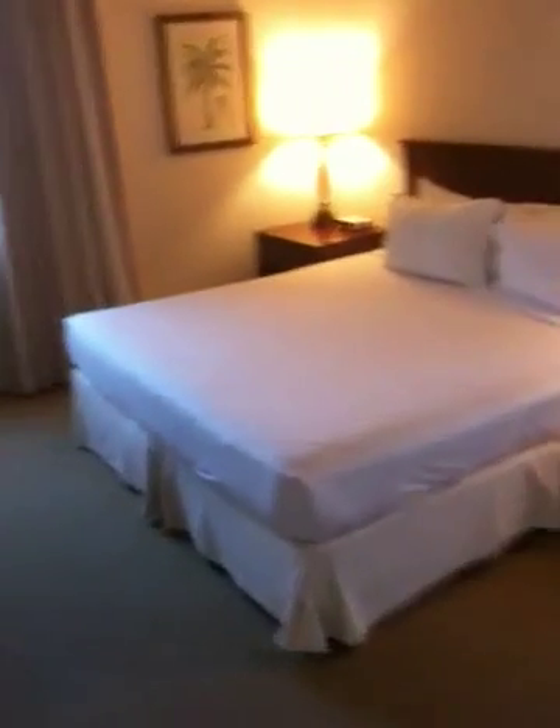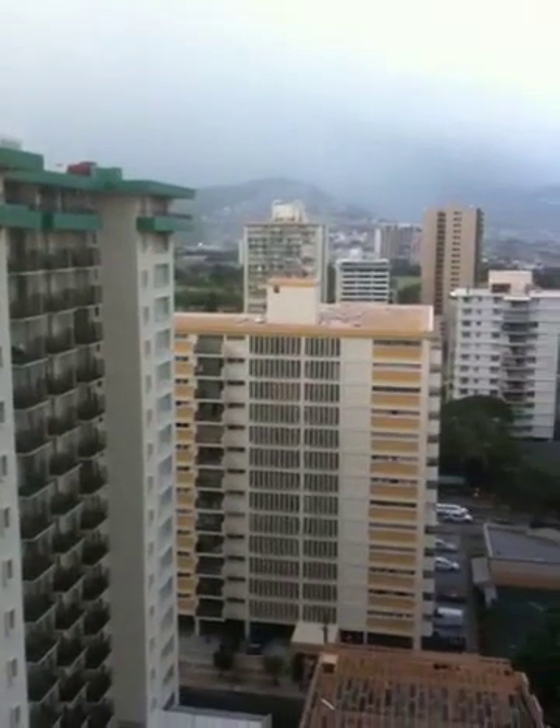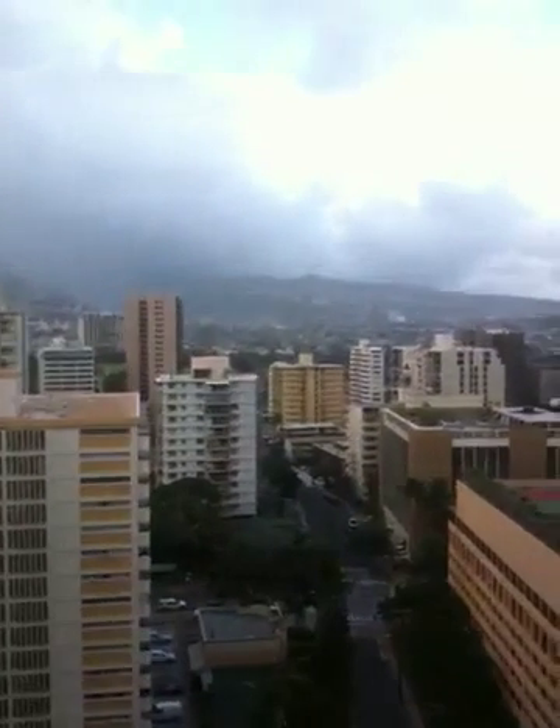Master bedroom with another closet and a TV. Here's the first view of the city of Honolulu — you can see the rainbow.